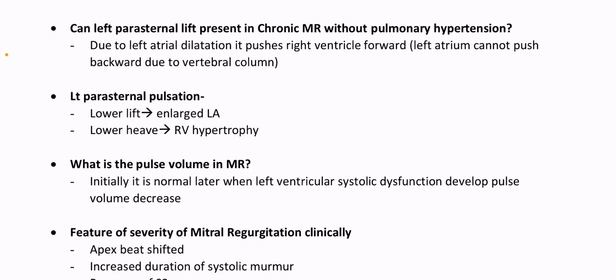Left atrium cannot push backward due to the vertebral column. Left parasternal pulsation: lower left due to enlarged left atrium; lower lift due to enlarged left atrium; lower heave due to RV hypertrophy.